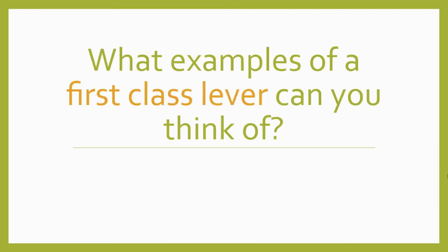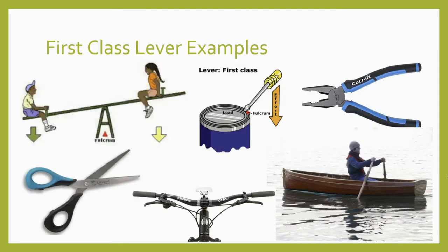Can you think of any examples of first class levers in the real world? An easy example might be a seesaw on a playground. Lots of different kinds of pry bars work like first class levers. Tools like pliers or scissors are first class levers, with their fulcrum in the middle and their effort and resistance forces on either side. The handlebars of a bicycle work the same way to help you steer. Or you might think about the oars on a rowboat.